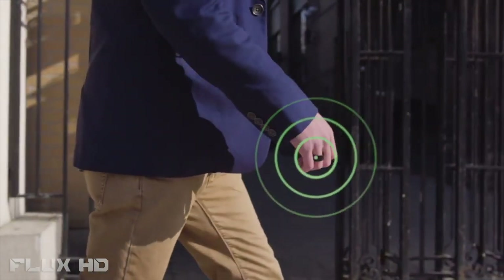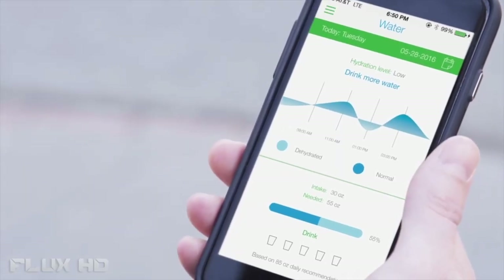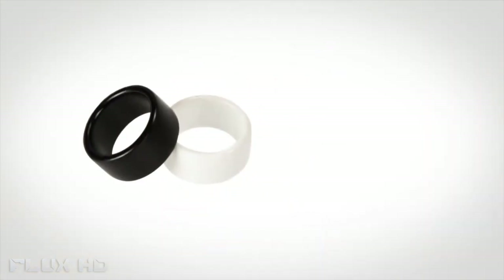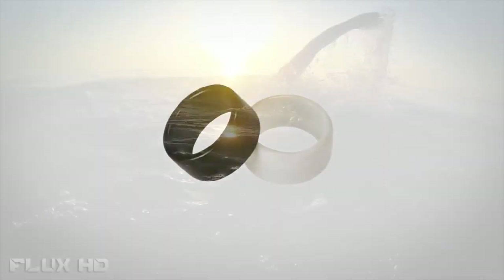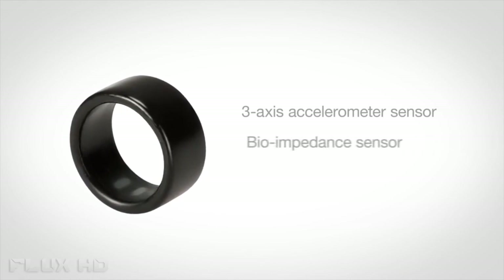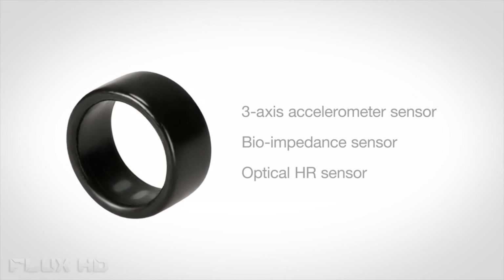It will vibrate to notify you of anything important to your health and can be easily customized to include smartphone notifications as well. To view your activities, simply sync the BioRing with your smartphone or tablet and receive all the information you need through the highly advanced yet user-friendly app. BioRing is also scratch-proof and waterproof to 10 meters, giving you peace of mind to enjoy all types of active pursuits. BioRing works using three sensors: the three-axis accelerometer, bioimpedance, and optical HR sensors to provide precise analysis of your body and diet.